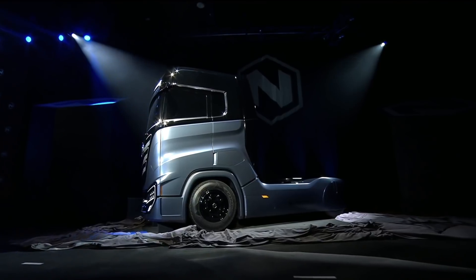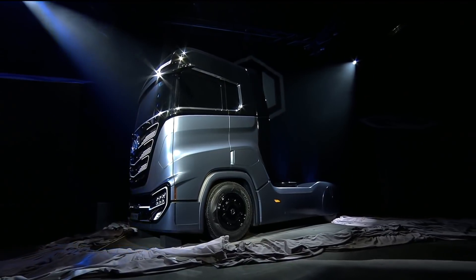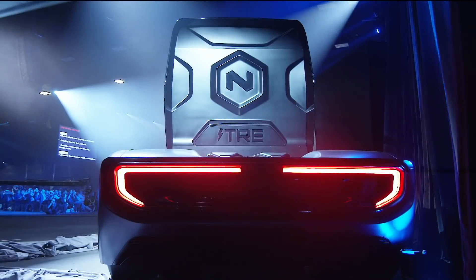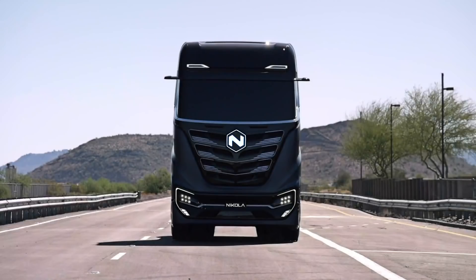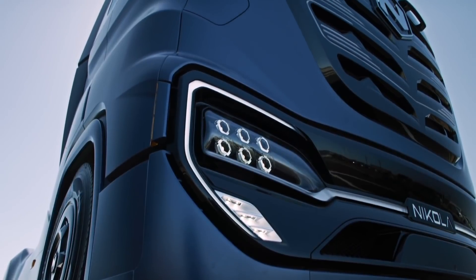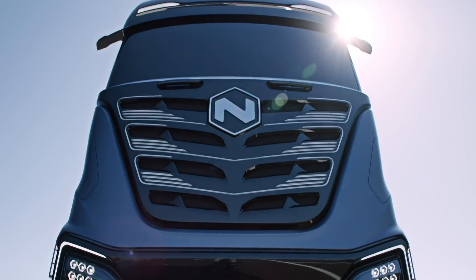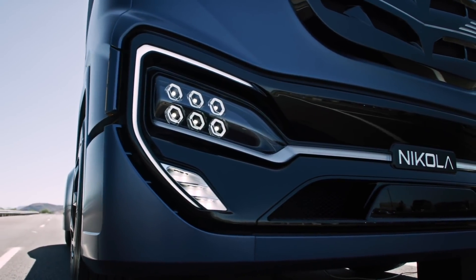Before we get too much into the working prototype behind me, I should note that the other truck unveiled at Nikola World, the Nikola Trey, is also here, but sadly not in drivable form. We are told that the Nikola Trey, which is designed for a European market, shares the same drivetrain and configuration as the Nikola 2. It just looks slightly different and is built for slightly different uses, like travelling through narrow city streets.